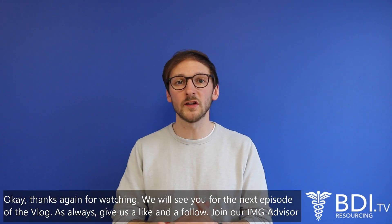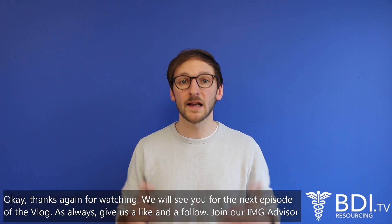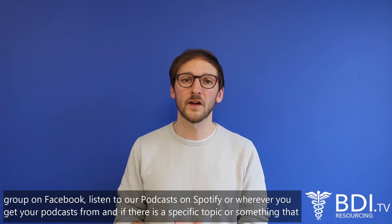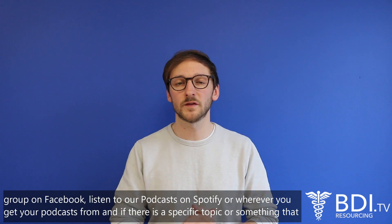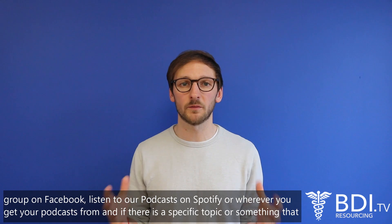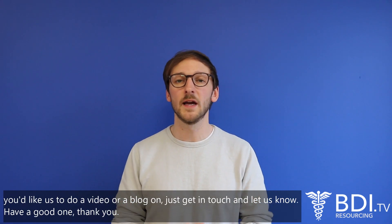Thanks again for watching, we'll see you for the next episode of the vlog. As always, give us a like and a follow, join our IMG advisory group on Facebook, listen to our podcasts on Spotify or wherever you get your podcasts from, and if there is a specific topic you'd like us to do a video or blog on, just get in touch and let us know. Have a good one, thank you.